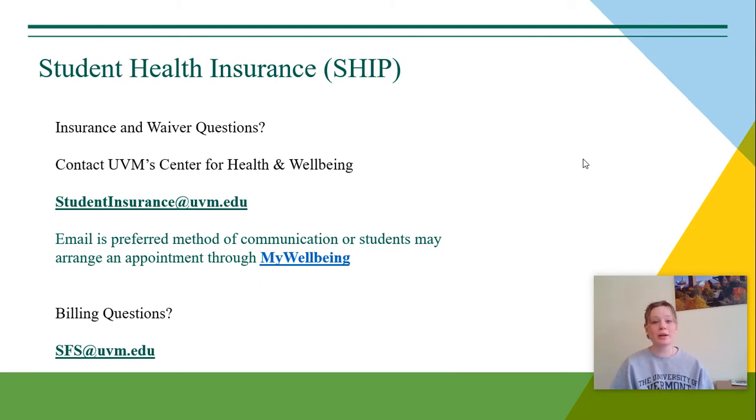If you have any more insurance and waiver questions, you can contact UVM's Center for Health and Wellbeing. Email is the preferred method of communication and you can email them at studentinsurance@uvm.edu. You could also arrange an appointment through your MyWellbeing portal. If you have any billing questions, you can contact Student Financial Services at sfs.uvm.edu.